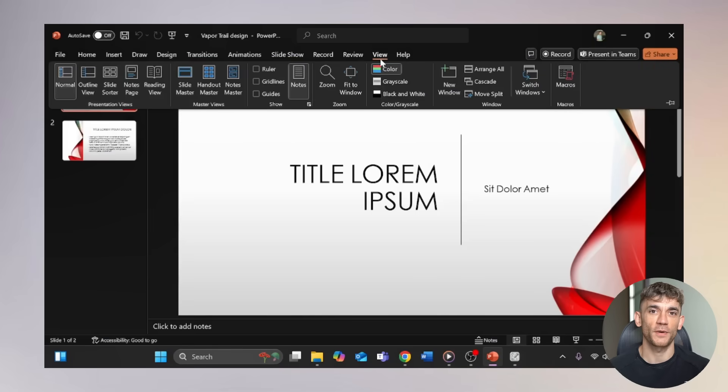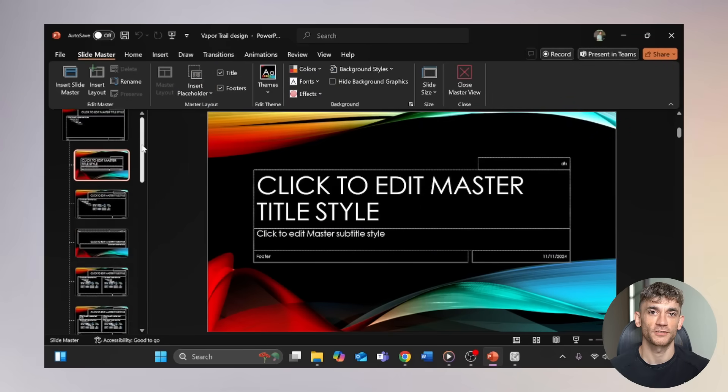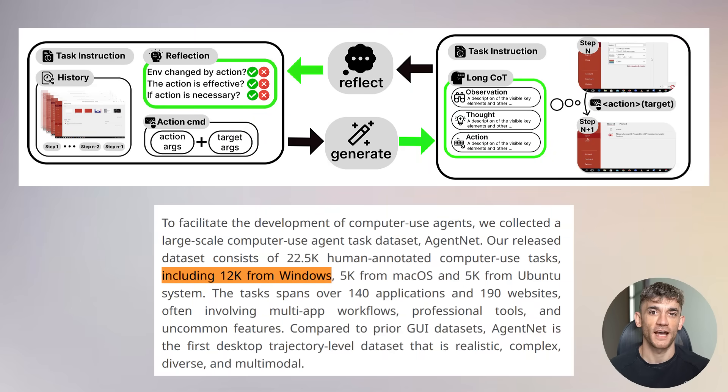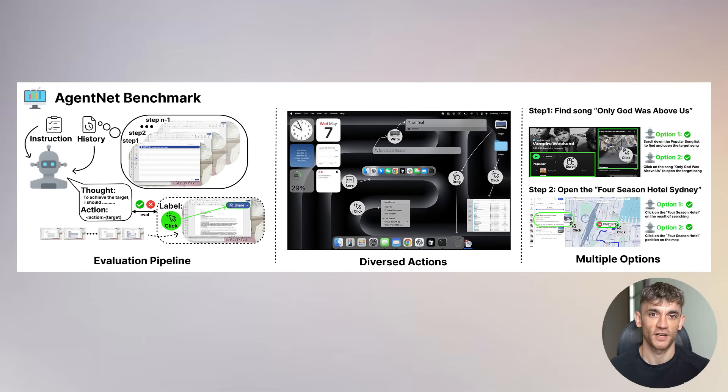What really impressed me is how robust and reliable this system is. The researchers tested it across three different operating systems and hundreds of different applications. This isn't some toy demo that only works in controlled conditions — this is production-ready technology that could fundamentally change how we work with computers. The AgentNet dataset they created is absolutely massive: 12,000 tasks on Windows, 5,000 on macOS, and 5,000 on Ubuntu, each including step-by-step human demonstrations showing exactly how to complete complex multi-application workflows.